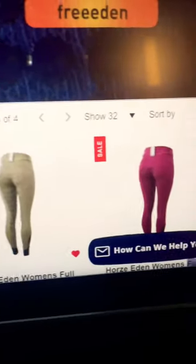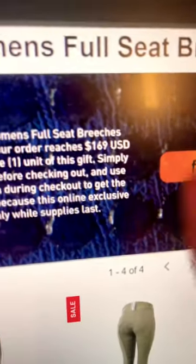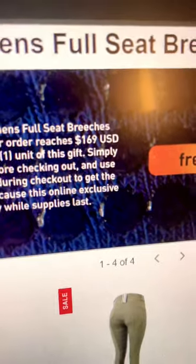I particularly liked these really cute breeches, which you get free with a $170 purchase. Now yes, you could think of it as spending $170 and getting a free pair of breeches — or you could equestrian math this and think you're just buying the breeches for $170, because that's like the average price of breeches anyway, and a purchase I would already make because I love breeches.